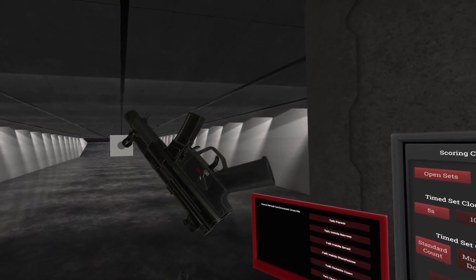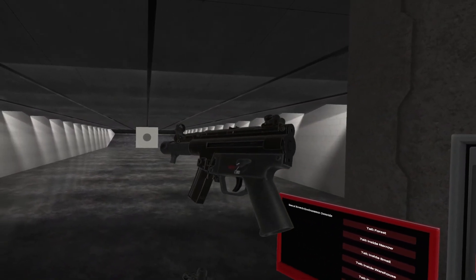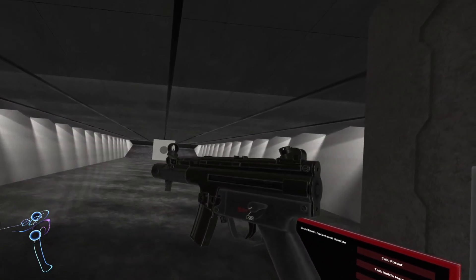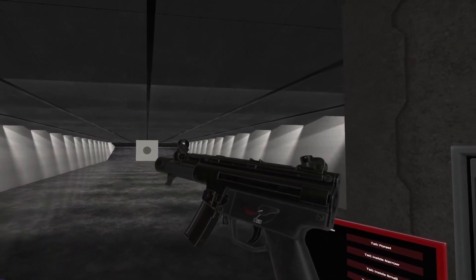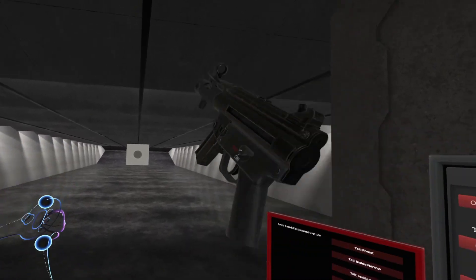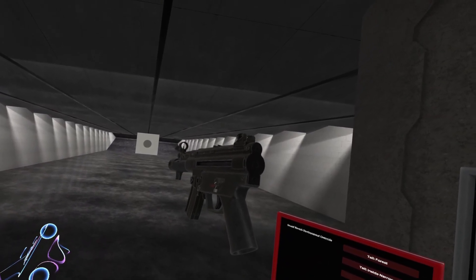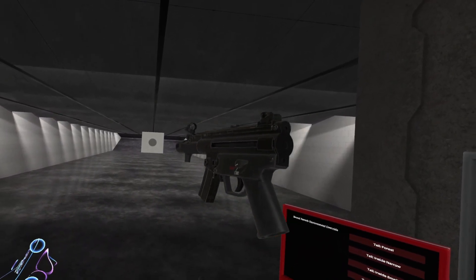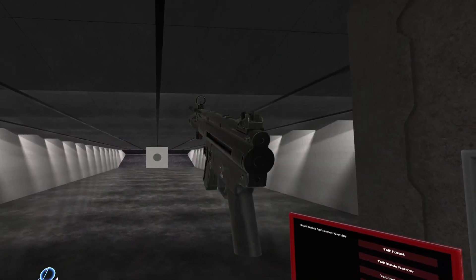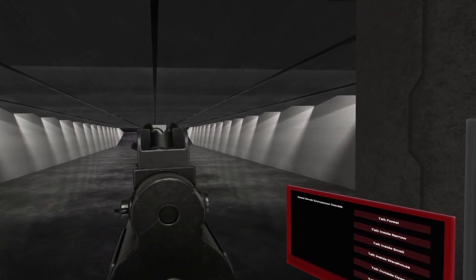There you have it — the MP5 SP5K in 9x19mm. Thank you very much for watching. This has been all the automatic pistols currently available in the spawner. I'm sure there will be more down the road and I'll have separate videos for them. Next we're moving on to revolvers — don't worry, there are a whole lot more videos to go. Until next time!